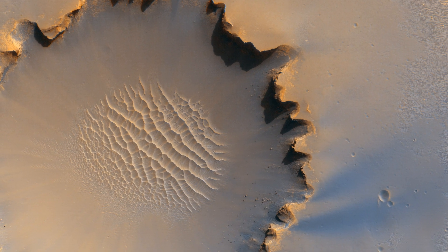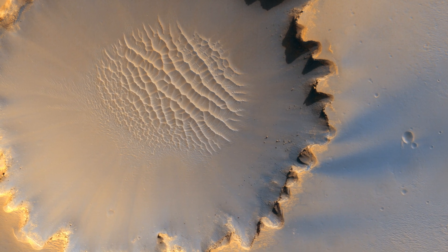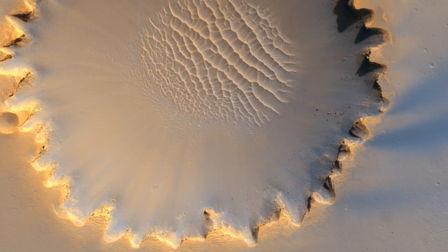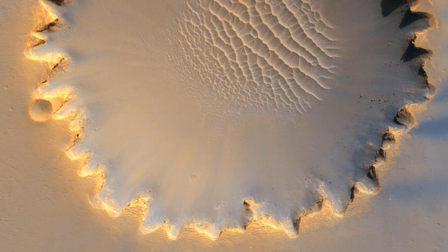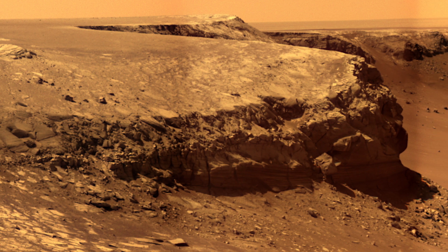Opportunity first reached the crater's rim on September 27, 2006, during the 951st Martian Day, or SOL, of the rover's work in the Meridian Planum region of Mars. The rover then explored clockwise about one-fourth of the way around the rim, examining the diverse terrain and geological features.